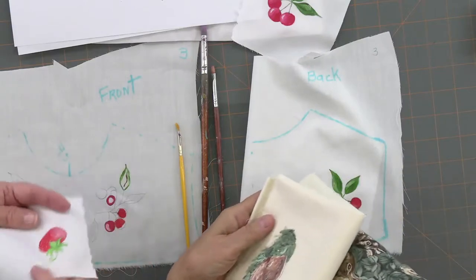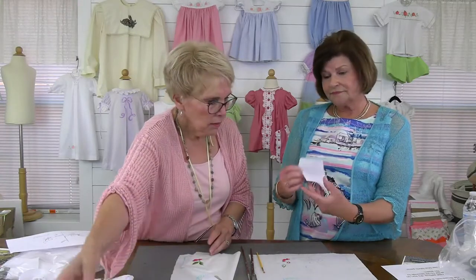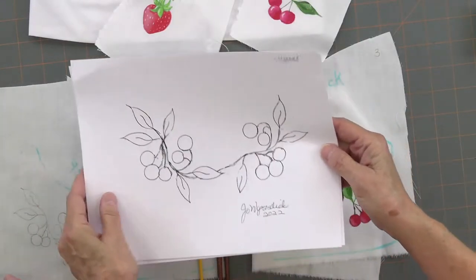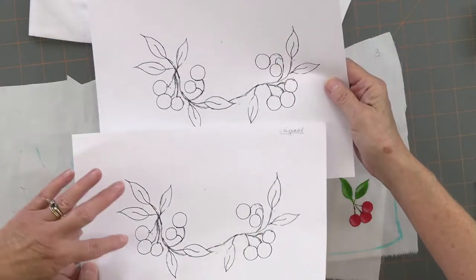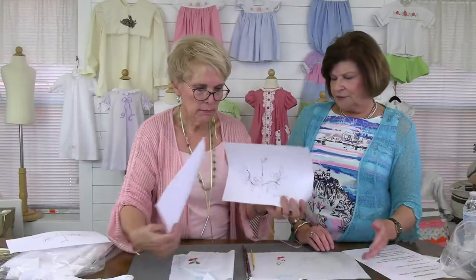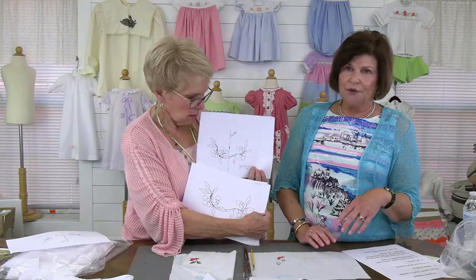One thing you can do — if you find a pretty print fabric, like you saw with the rabbit because you have a fabric with strawberries — you could just do the yoke and pick up the colors out of the fabric, and that would be pretty cute. When you draw your design you can size it down or up to make it fit whatever different size. Here you can see the bigger one, and if someone doesn't like the bigger design, just size it down and it fits a smaller yoke.